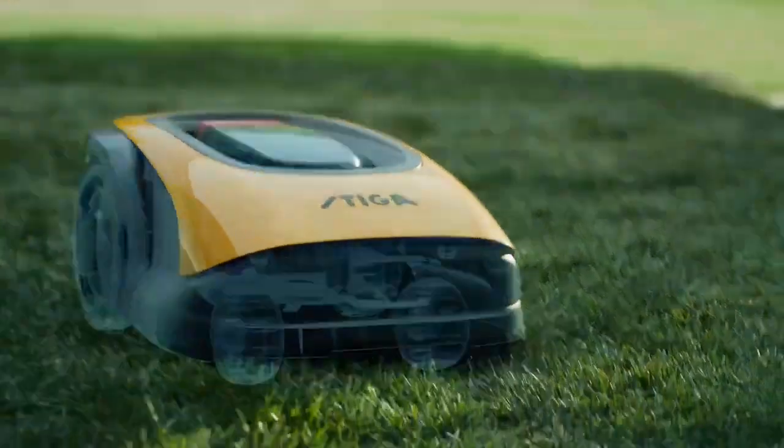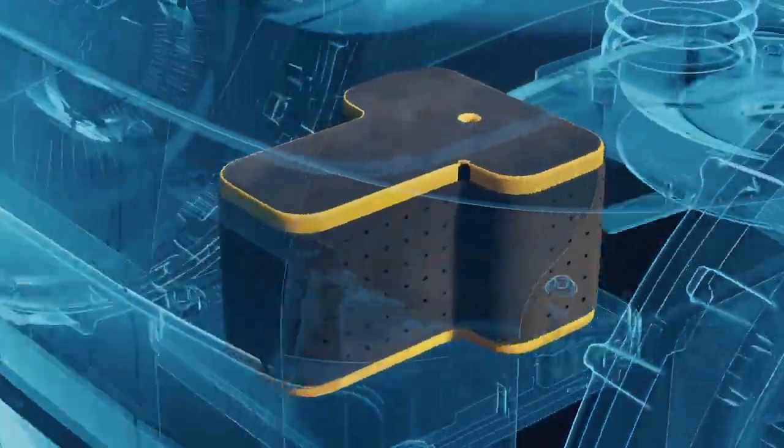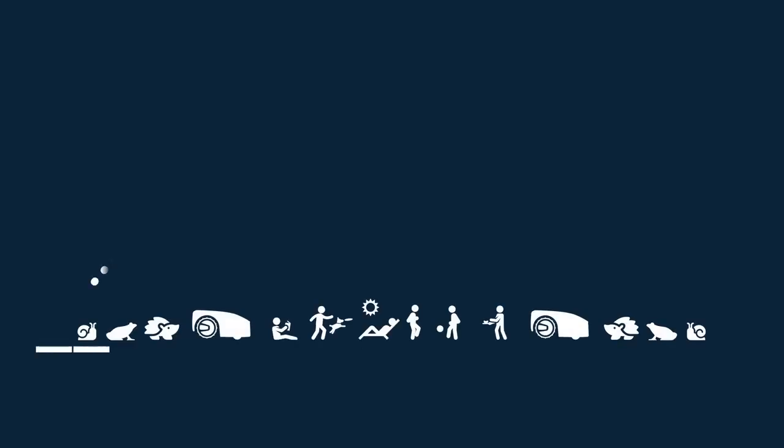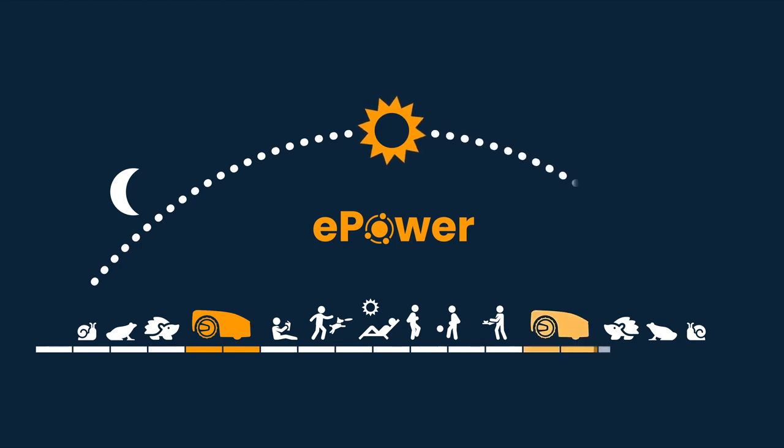Thanks to the Steger ePower battery at its heart, this robot can care for the lawn in as little as two cutting sessions, all during daylight hours.